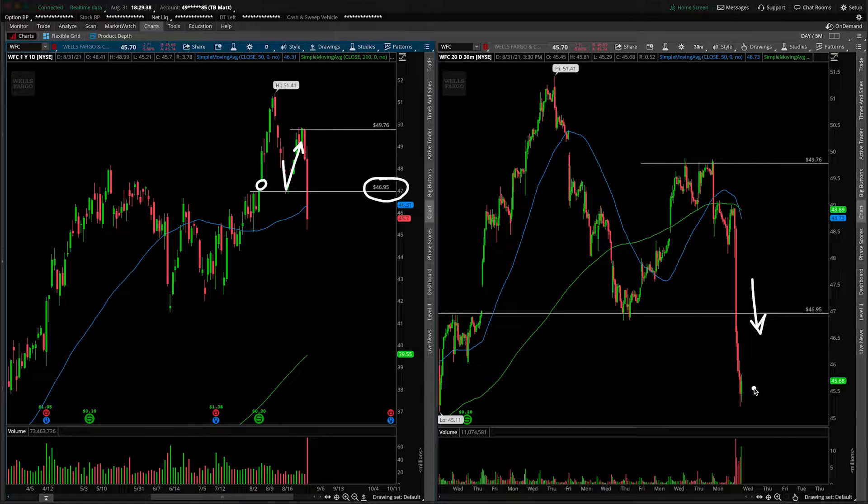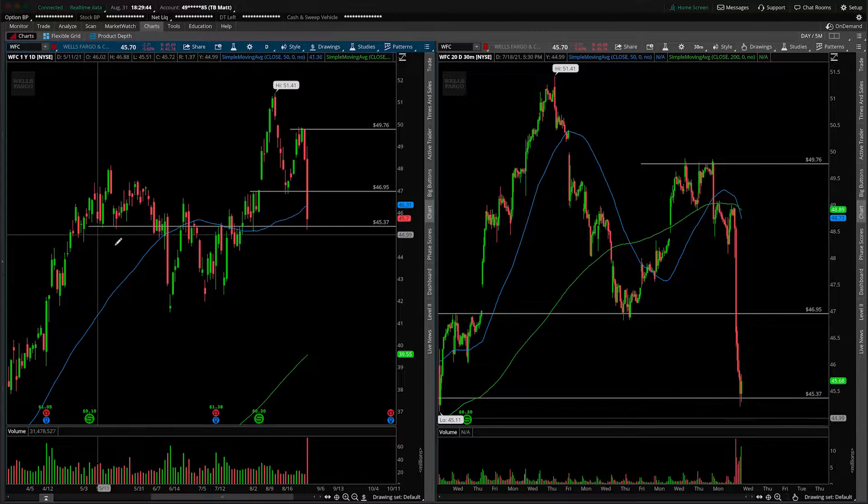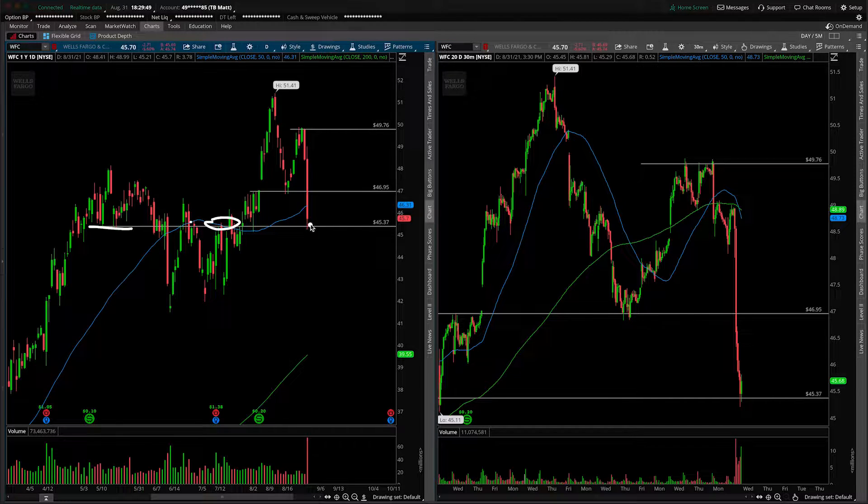Because we are below 47, it should start to act as resistance. Looking at the daily perspective, you can see a prior shelf of support from in here, then turned resistance, right around this area now acting as support into the end of the day. And if we do start breaking down underneath this 45.37, what's the next major daily area?